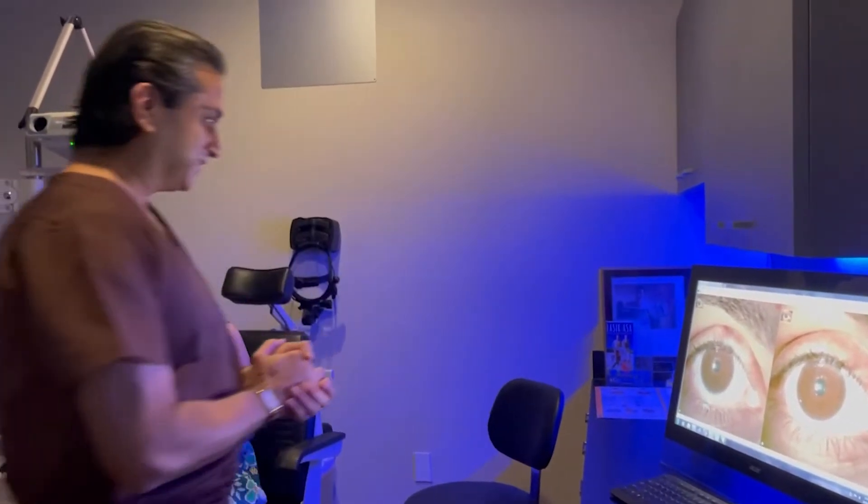Radhika, great to see you. Thank you, Doctor. So it's three months since we did the procedure. How do you feel?